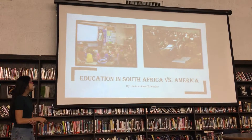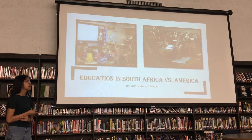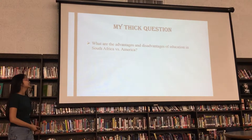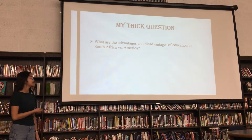My Genius Hour project is Education in South Africa vs. America. My thick question is: what are the advantages and disadvantages of education in South Africa vs. America?